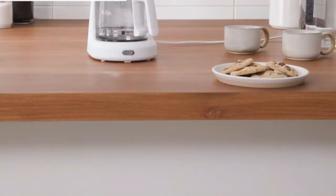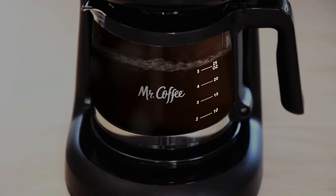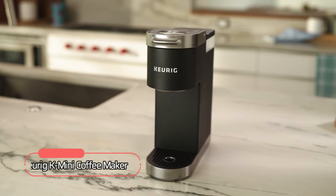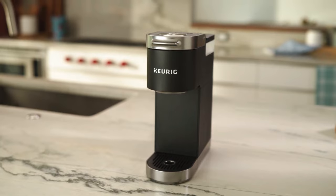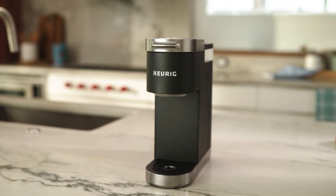So sit back, grab a cup of your favorite brew, and let's dive into our list of the best small coffee makers that are sure to impress in 2023. At number 1 is the Keurig K-Mini Coffee Maker. This compact coffee maker is designed to fit anywhere, measuring less than 5 inches wide, making it perfect for small spaces.